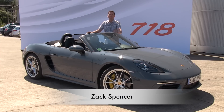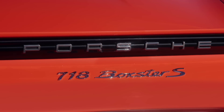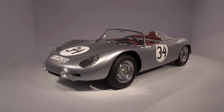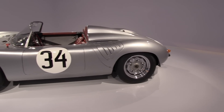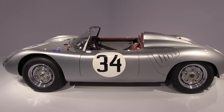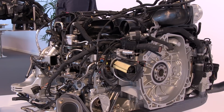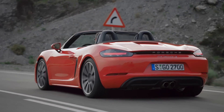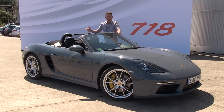This is the latest Boxster, now called the 718 Boxster. Why is it called the 718? Because Porsche had a race car back in the 50s and 60s — their very first custom-built race car, built on the 550. It was called the 718, had a four-cylinder engine in the back, and won over a thousand races for Porsche. So when Porsche decided to put a four-cylinder turbocharged engine in the back of the Boxster, they named it after that famous race car — the 718 Boxster or Boxster S.